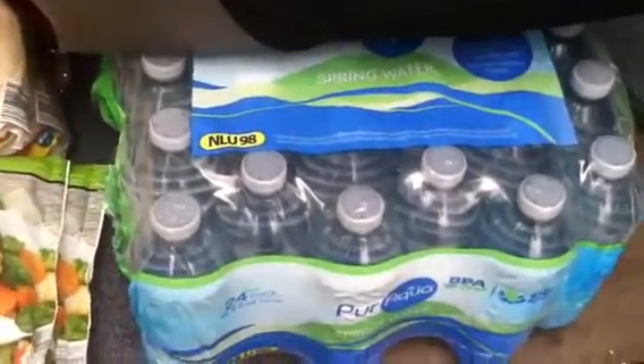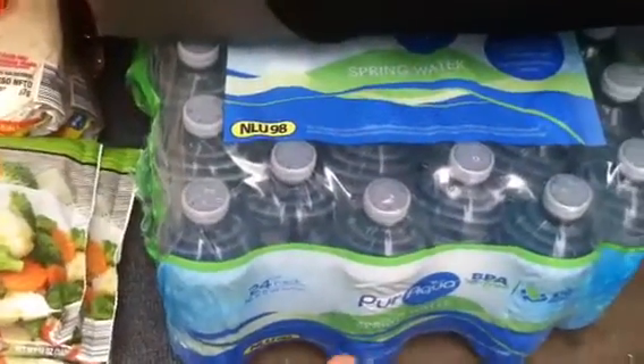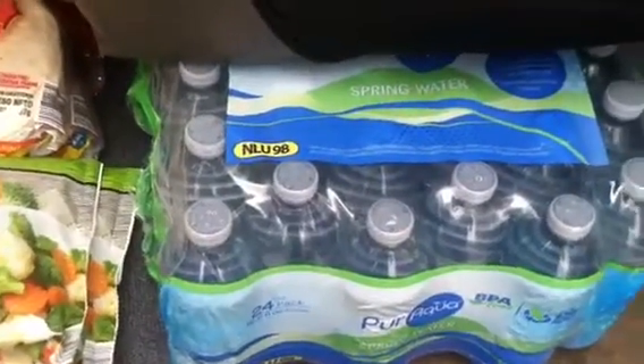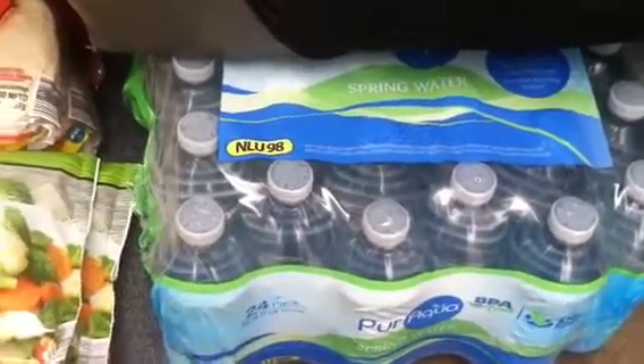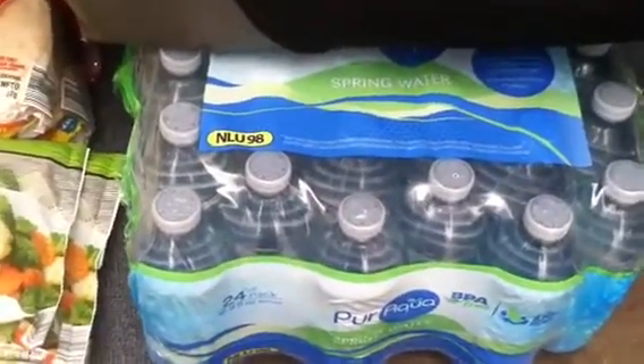That's another thing — I never buy purified water. I always make sure it's spring water. I don't care to drink purified water; that means at one time it was nasty — it could even be poop water. I know our plant in Columbia, their purified water comes from septic water, so just so you'll know, be very careful with that.